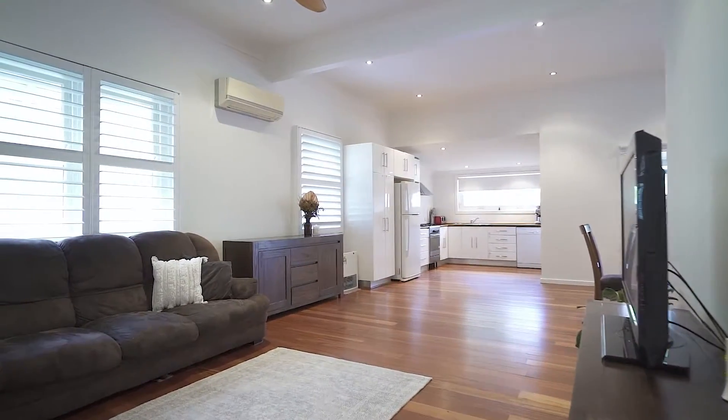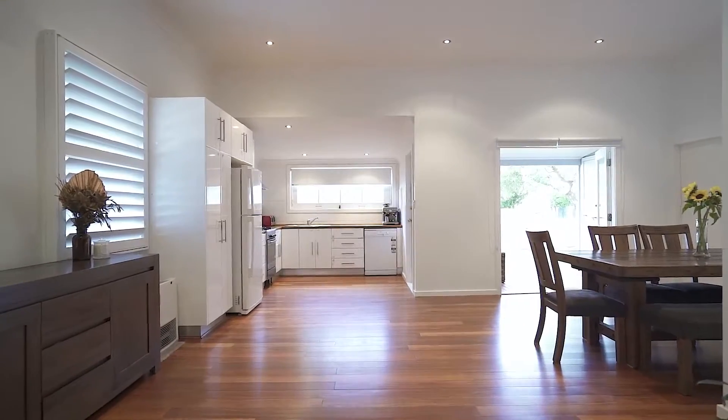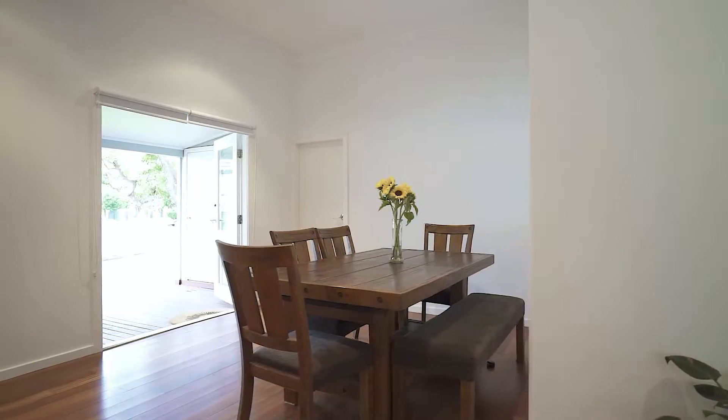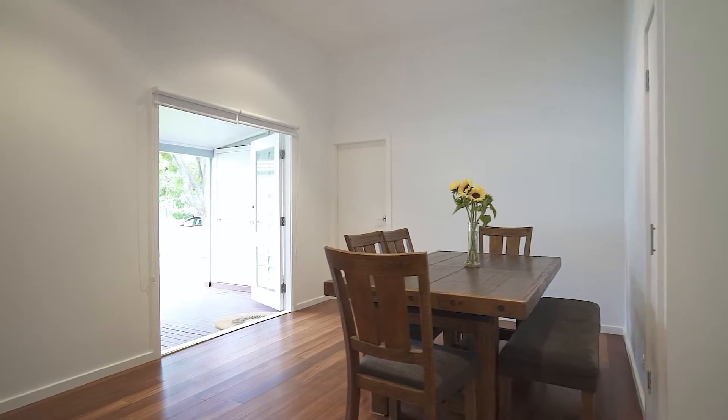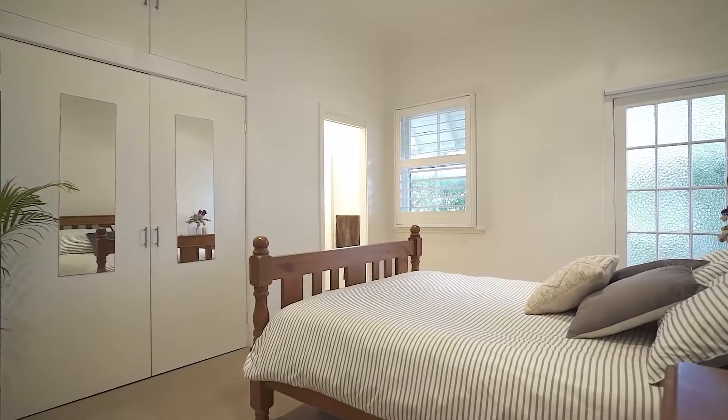Freshly painted throughout, this classic weatherboard cottage style home sits on approximately 360 square metres with a single car lock-up garage accessed off Fletcher Street, a modern main bathroom with freestanding bath and shower, and a separate laundry.